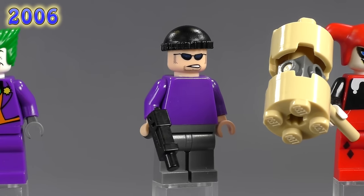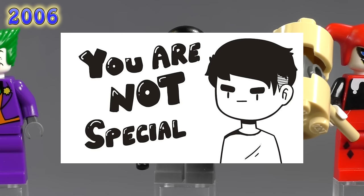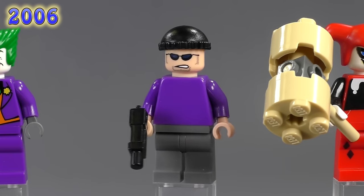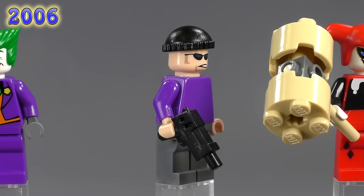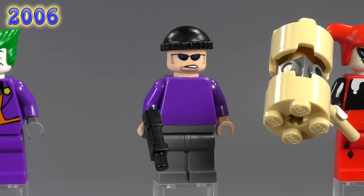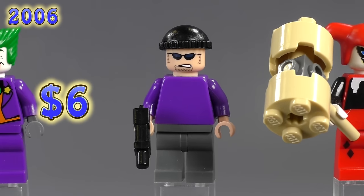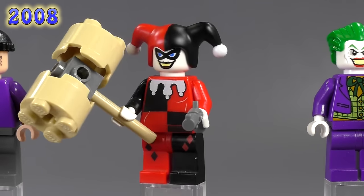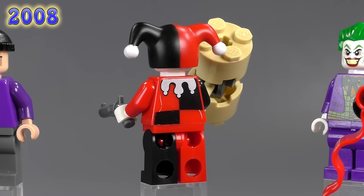This henchman appeared in the same two sets. There's nothing really special about him — he's got a purple shirt to match Joker's purple suit, and a pretty standard bad-guy face that appeared on several other figures throughout the same timeline. He's six bucks.